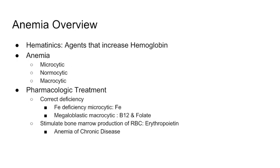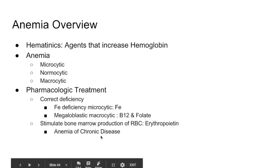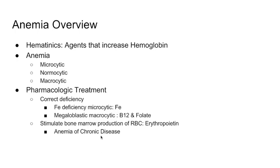How do we treat anemias pharmacologically? First, you can correct the deficiency. If you have microcytic anemia that is specifically iron deficient, you can give iron. Note that other microcytic anemias like thalassemias and sideroblastic anemia are not iron deficient. Second, for megaloblastic macrocytic anemia, you can give B12 and folate. Third, you can stimulate bone marrow production by giving an analog of erythropoietin, which is specifically used for anemia of chronic disease.